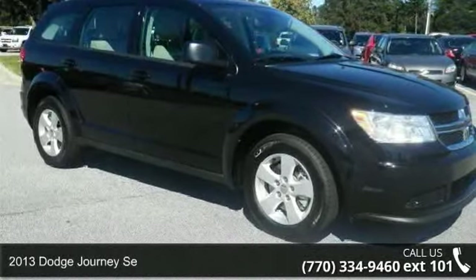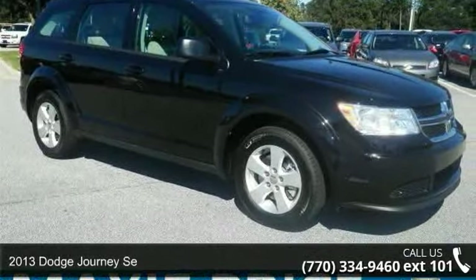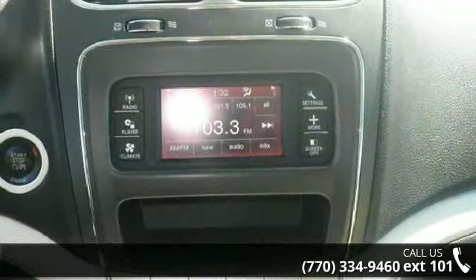Presenting the 2013 Dodge Journey SE. If you are looking for an automobile with great features, look no further.